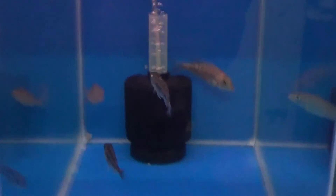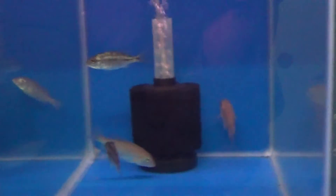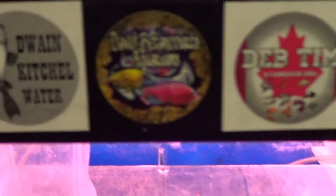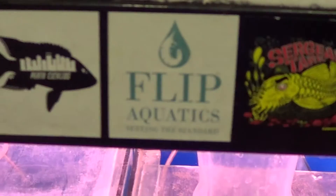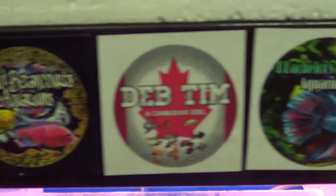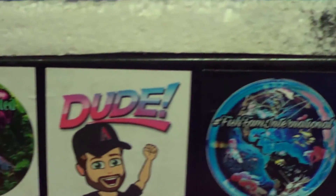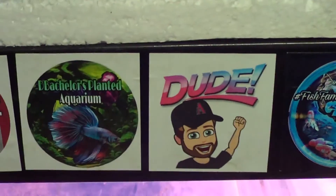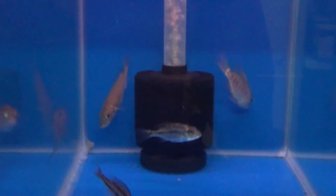You'd be happy with that outcome wouldn't you, fish tankers? If you use this food, drop us a comment down below and let us know what you think of it. Have a quick look at the stickers and show some support — if you see your sticker, drop a comment so the fish fam can find you.